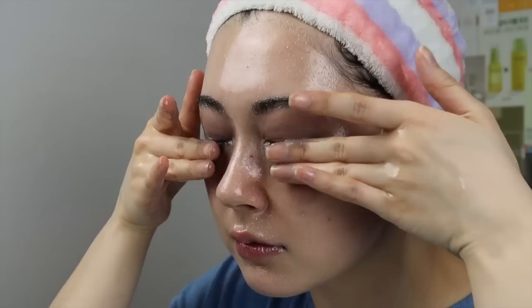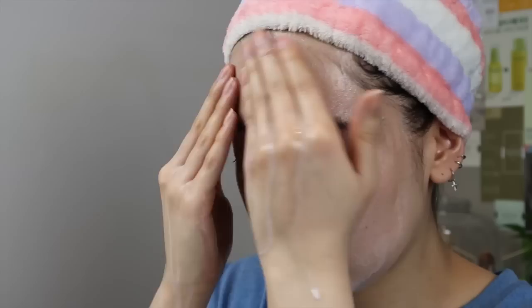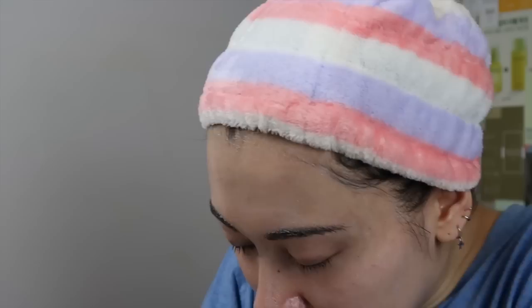Once you feel like you've broken down everything with your oil cleanser, wet your palms and add a little bit of water to your face to emulsify. This is a really important step — without emulsifying, the oil cleanser will basically cling to your skin and won't wash off properly, leaving a greasy feel. Make sure you emulsify and then wash it all off with lukewarm water.